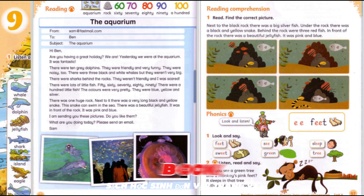Pupil's Book, Unit 9, page 93, Activity 3: Listen and Say. Come on, up the stairs. One, two, three, four, five. There she is. Who? Miss Silver. Six, seven, eight, nine, ten.